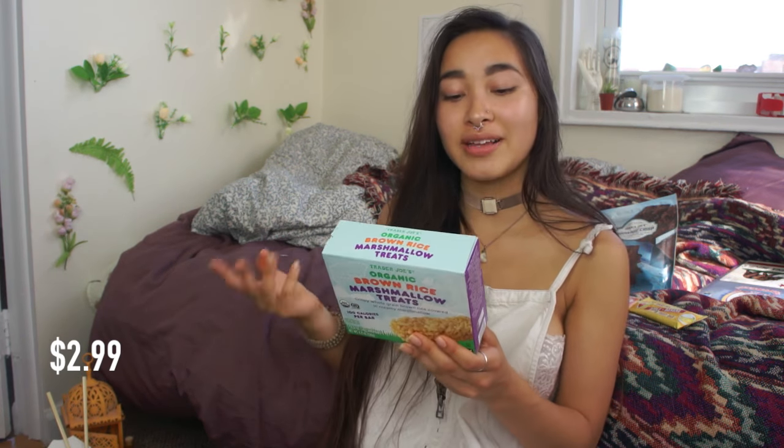Now it's time to try these brown rice marshmallow treats. These are supposed to be like Rice Krispie Treats — 100 calories per bar, comes with five in there, nicely packaged. This is so good. It's so soft — it feels like it just came out of the oven. This tastes like I just baked it at home. The sugar flavor is very different from normal marshmallows; this definitely tastes like syrup instead of marshmallow. That's really, really good. Trader Joe's actually sells vegan marshmallows, so if you want to check those out, they have them.